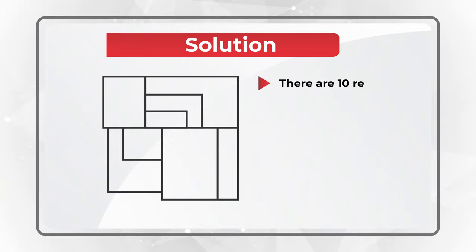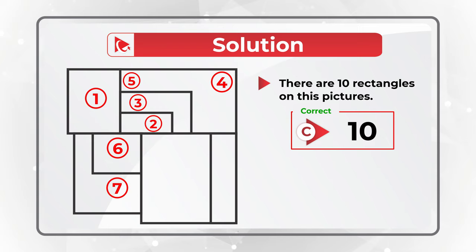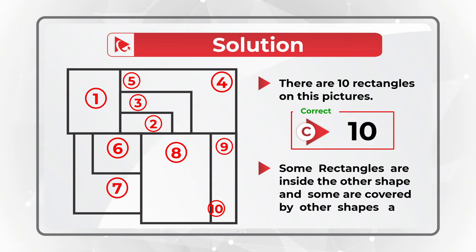Let me show them all to you: 1, 2, 3, 4, 5, 6, 7, 8, 9, and 10. The tricky part to solve this question was the fact that some rectangles are inside of the other shape, and some are covered by other shapes and cannot be counted.